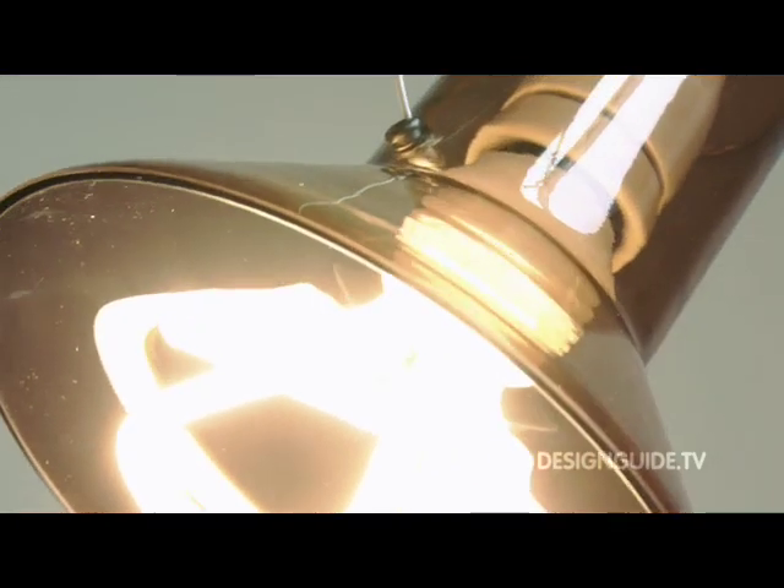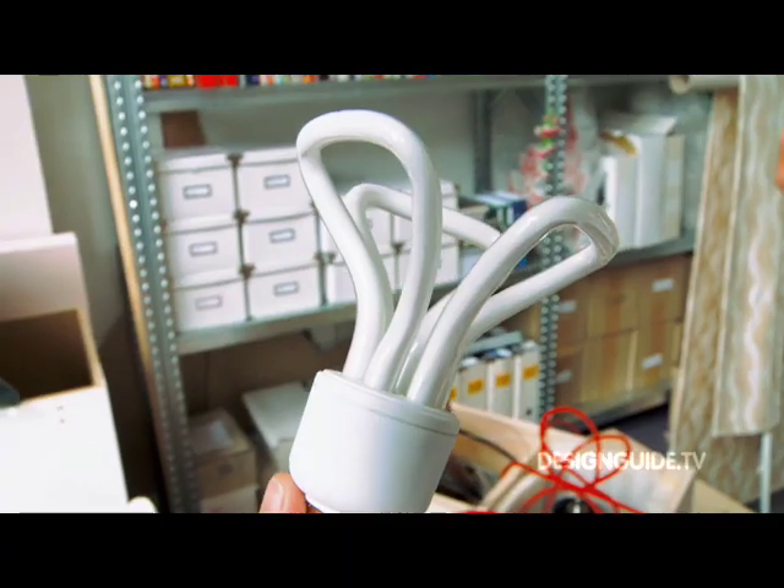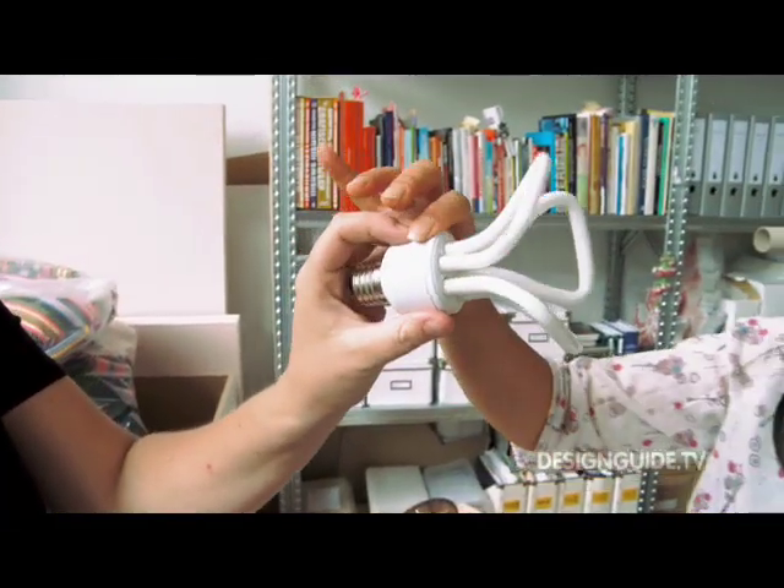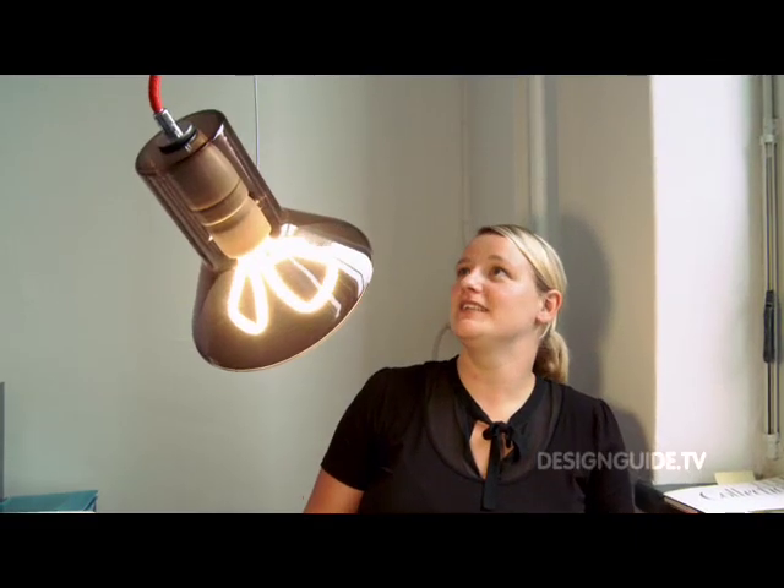What do you mean by the freedom of the technology? Well, it's just a tube, so you can just give it any shape you like. Do you think more people will use it because of this? I hope so. At least it gives it a more — it's also like giving the technique a different image.